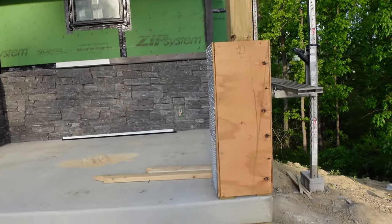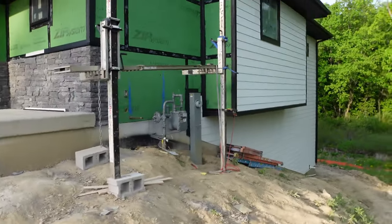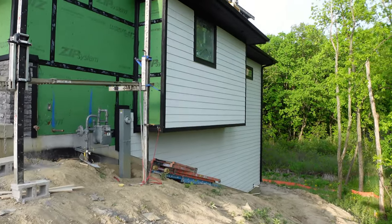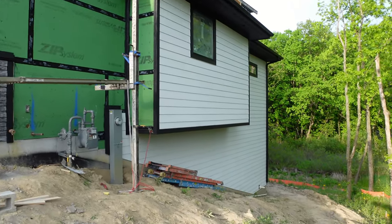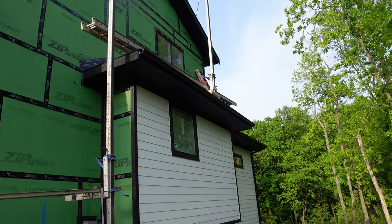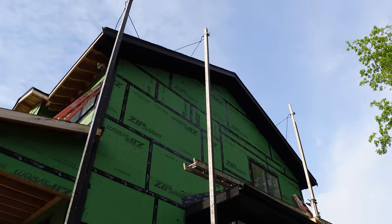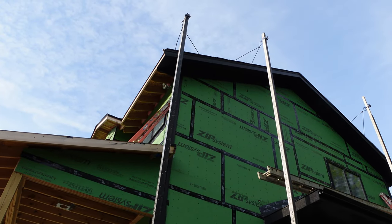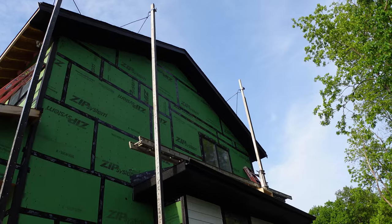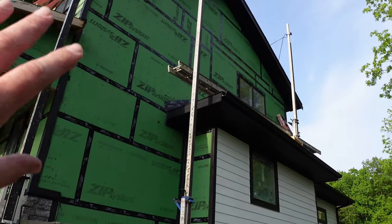Our siding guys are making a whole bunch of progress too — you guys get to see some more color, I guess it's not so much color when it's white and black. But this side of the house is coming together. They got the soffits, fascia, and gutter done on this side and they just started up on the gable today to get that soffit, fascia, and all the trim boards in.